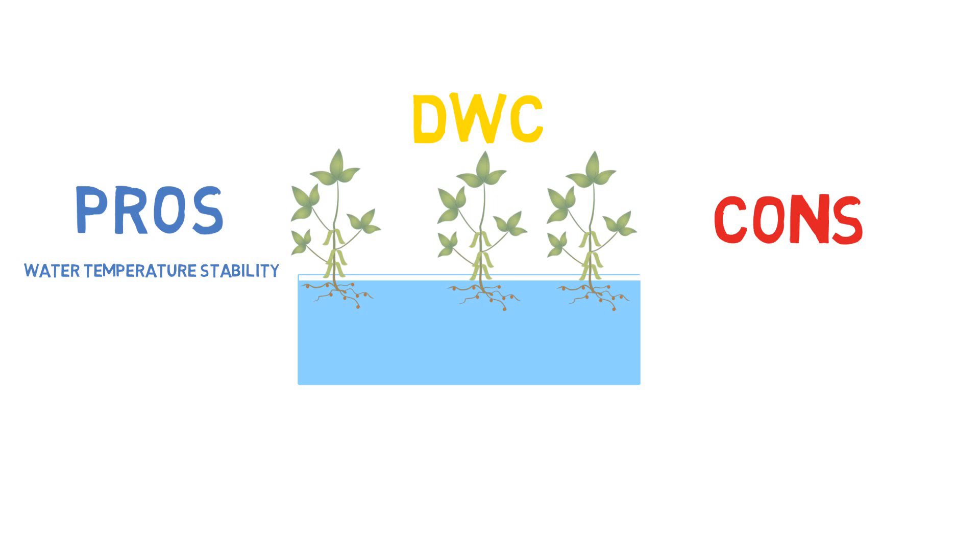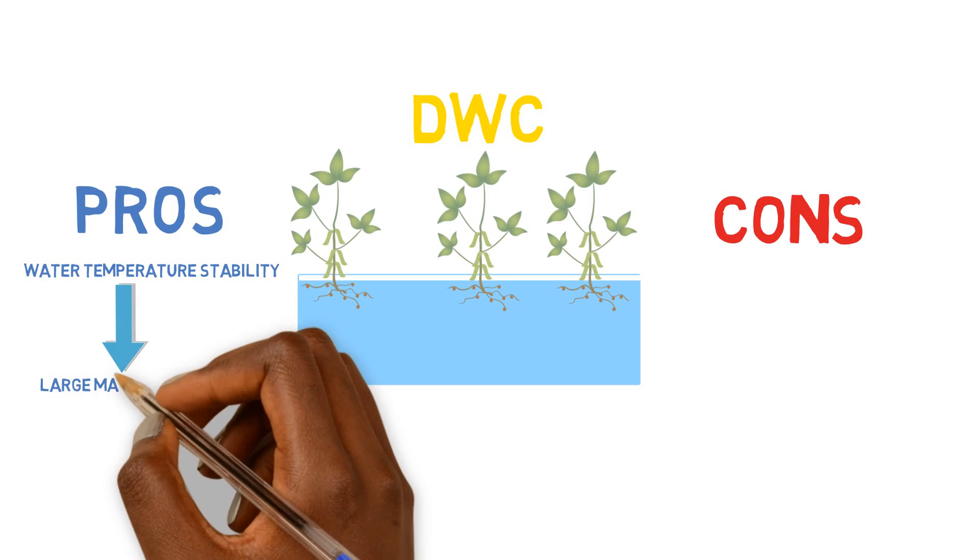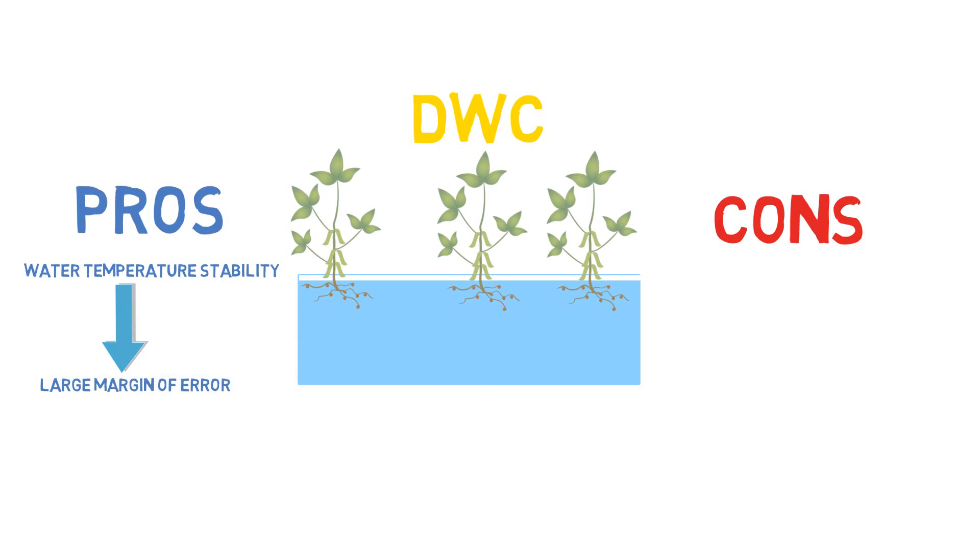Another benefit of deep water culture systems is they have a larger margin of error. You can get away with a few things in a deep water culture system that you wouldn't necessarily be able to get away with in other systems. For instance, if you have a pump failure and the water is not recirculating through the system, since you have that large volume of water, your plants still have access to nutrients and dissolved oxygen inside of that water, giving you more time to fix things and figure out what's going on. So if you're at McDonald's and your pump dies, you can rest assured that you're going to have plants when you come back.